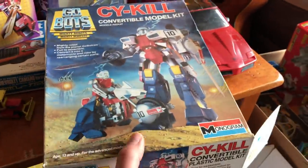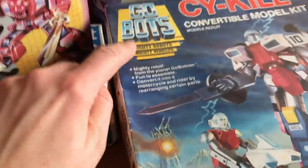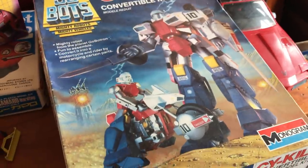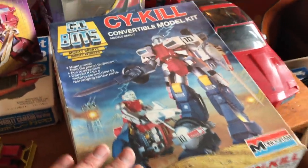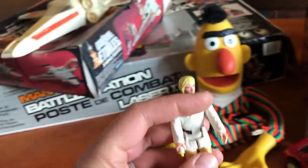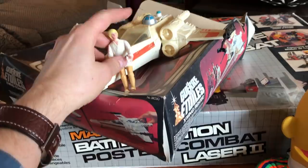The GoBots were the Transformers alternative made by Tonka. This is a transforming model kit of one — pretty big actually, and it does have the box. And if I look at this box here, there's Luke Skywalker, so there he is to go with the little X-Wing.